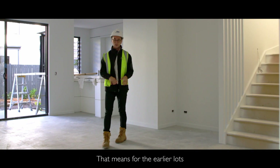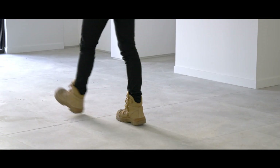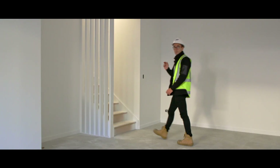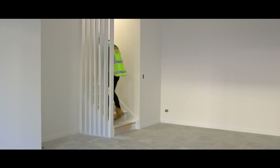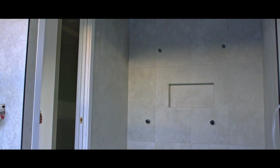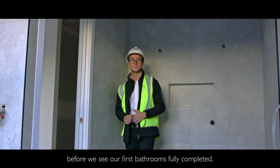For the earlier lots, your flooring has been laid and kitchens and benchtops installed. Moving upstairs, the team is here working on the air conditioning and electrical fit-out, and it won't be long before we see our first bathrooms fully completed.